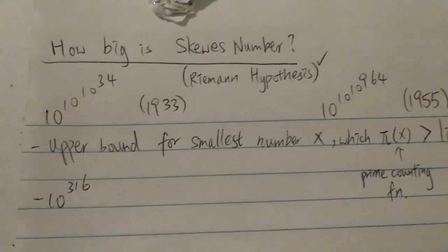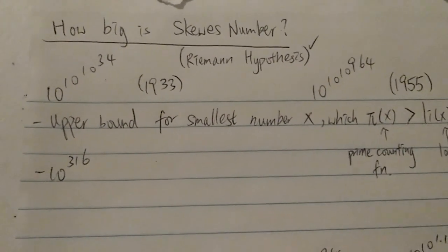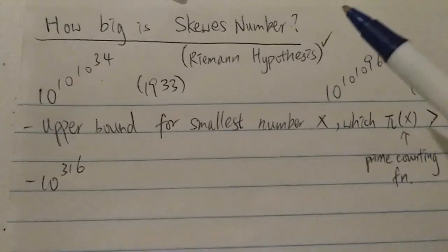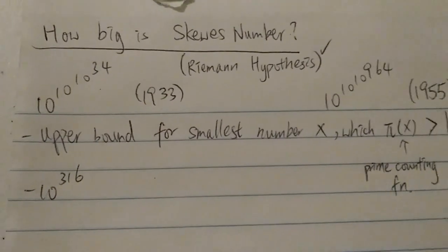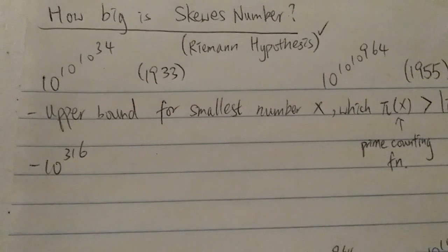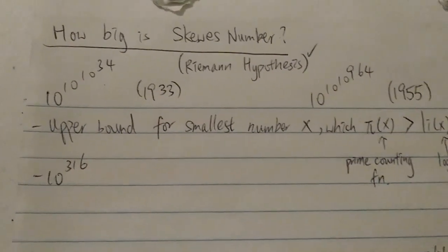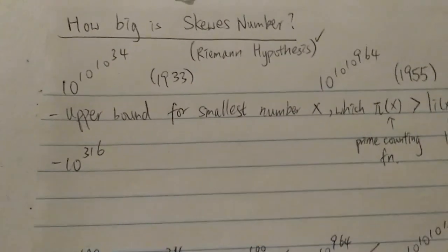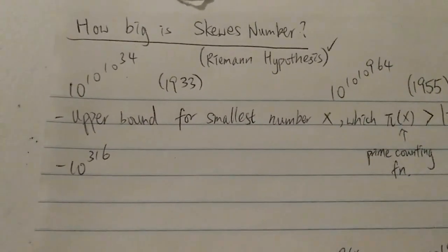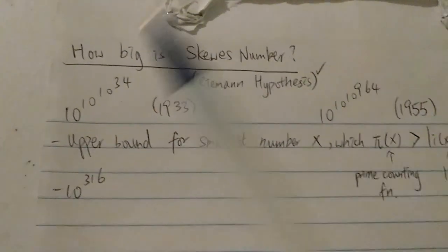Hi everyone. Today I want to talk about how big Skewer's number is. The reason I haven't made a video about Skewer's number before is because Numberphile already did a very good video on it, and second, this number is not very big — compared to Graham's number or even G1, it's very small as you can see here. It's a relatively straightforward number to understand, though I did mention it in my big number rankings video.